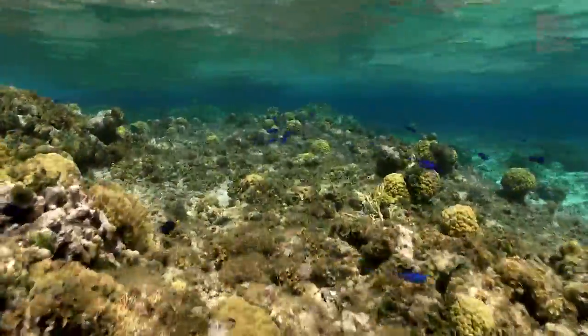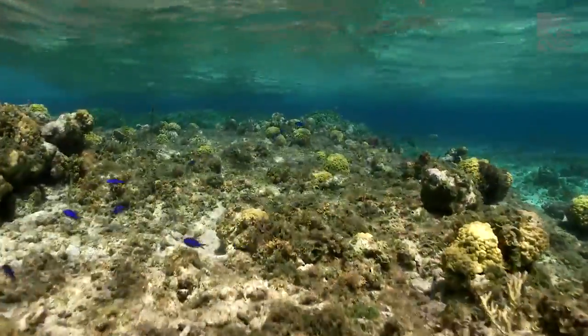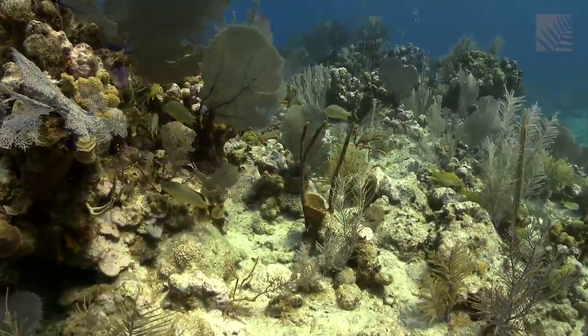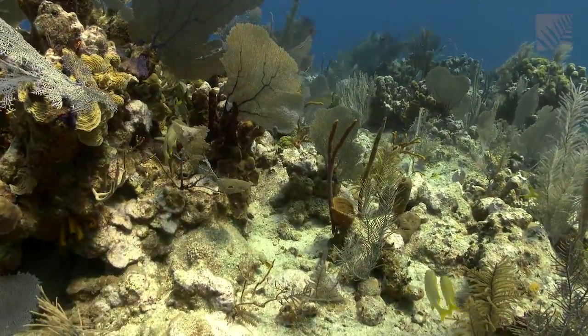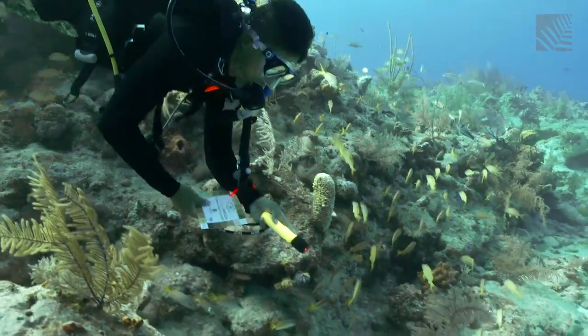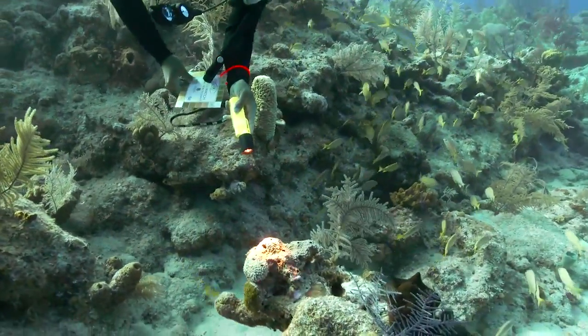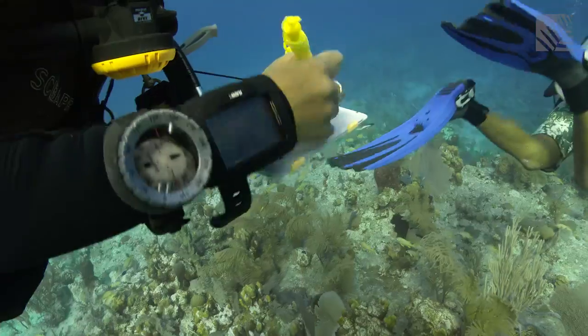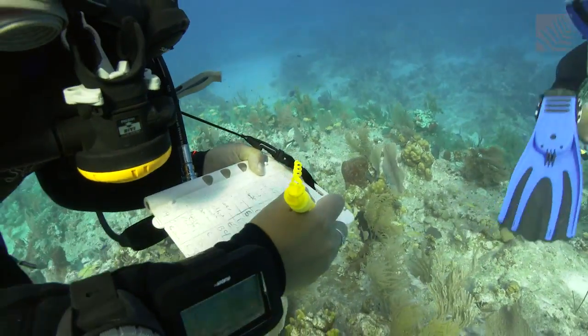Sea surface temperatures are rising as a result of climate change, and corals are very sensitive to even small increases. It's important to monitor the changes to the ecosystem over time to track how fast we're losing our reefs, but also to see where they're doing well. When successful conservation occurs, it can serve as a model and hopefully be reproduced elsewhere.